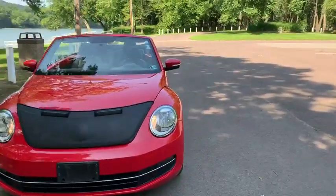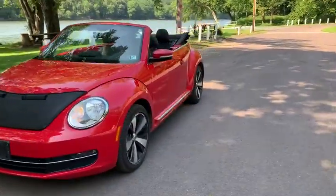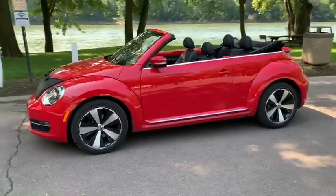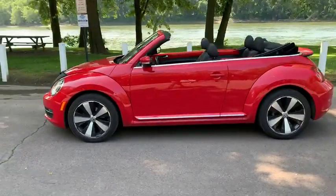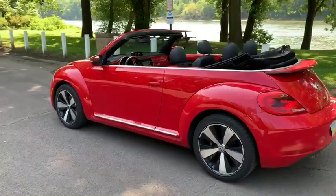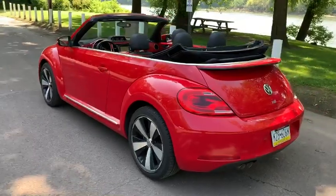How's it going guys? It is Luke Hanger back again with Ken Pollock Ford and Lincolns on the point special, and this one I could not wait to show you guys. It is the 2013 Volkswagen Beetle 2.0 liter TDI convertible.